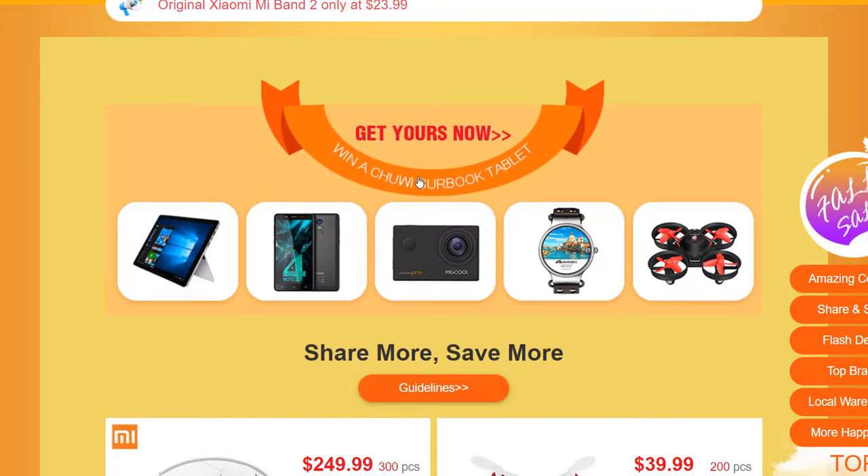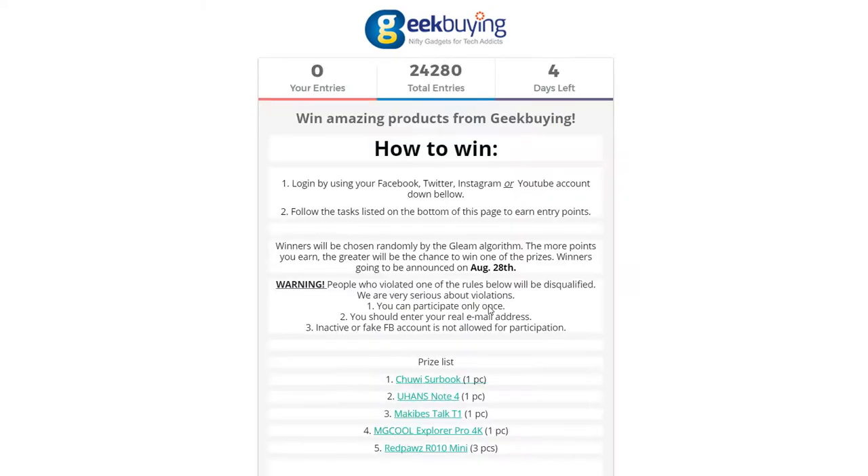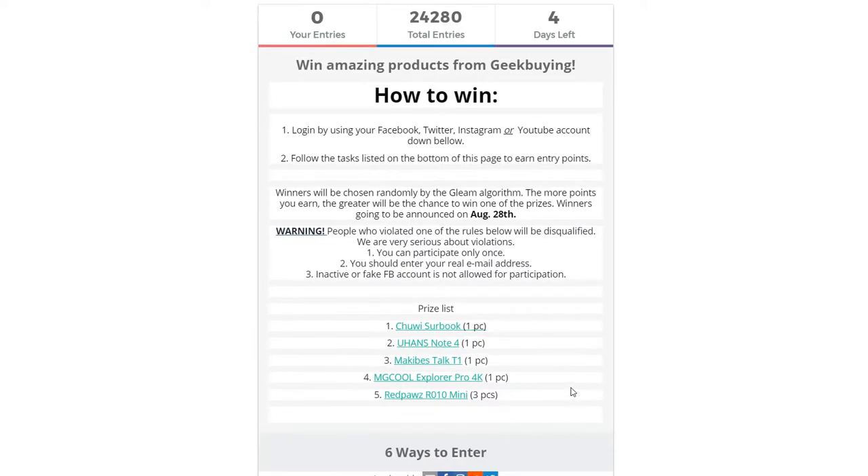Now let's talk about this. We just click through onto this page and it'll tell you about how to win. It'll show you the rules about how you can win first the Chewy tablet PC, and then later on you can also win other prizes such as the Johans Note 4, Macleby's Torque T1, and the MG Cool Explorer Pro 4K camera.